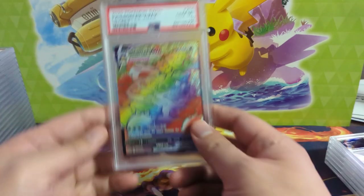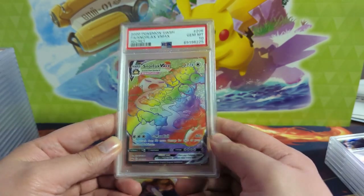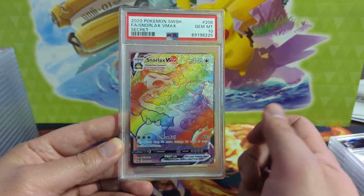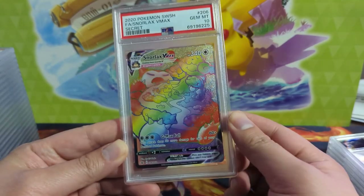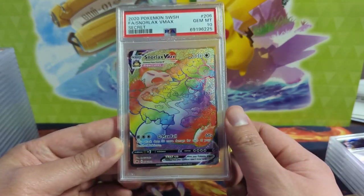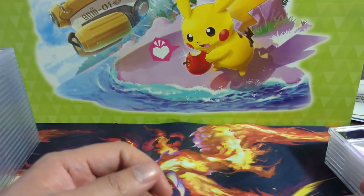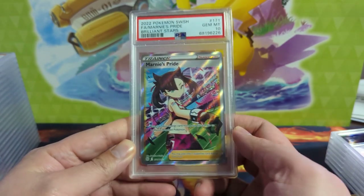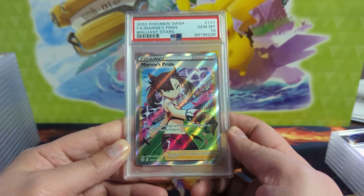Here we got a nice one — probably one of the better rainbow or secret rares from Sword and Shield Base. The Snorlax VMAX is just a very classic Pokemon. Shout out to Pokefan out there, I bet you'd like that card. We also got Marnie's Pride — I believe that's from Brilliant Stars.